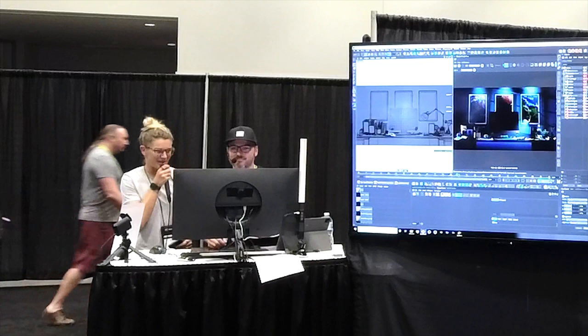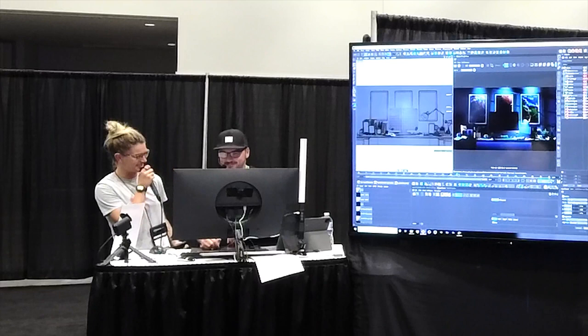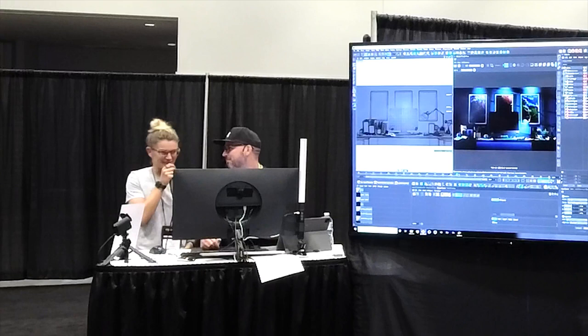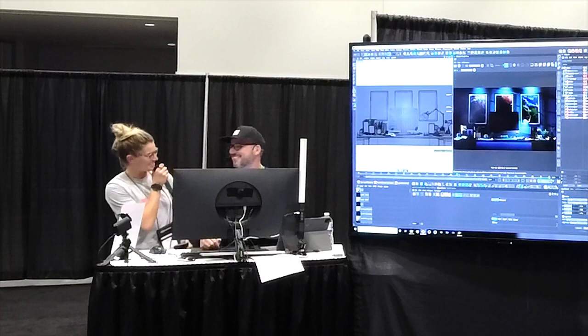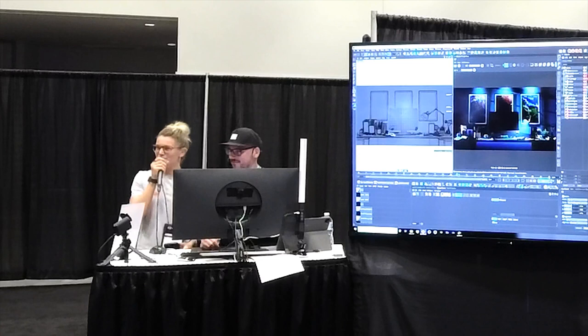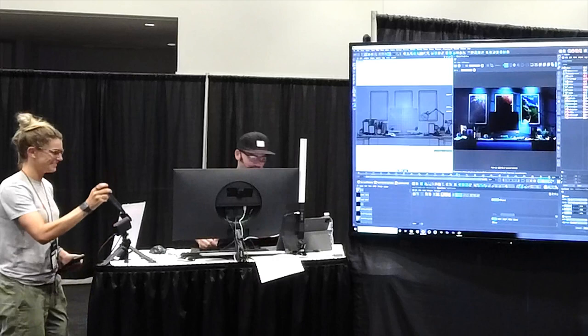Welcome back to the Maxon booth at Siggraph. I'm here with Canadian artist and designer Joey Camacho, also known as Raw and Rendered. We're in Vancouver, a previous hometown of his, and he's going to be breaking down a recent brand reveal that he's been working on — which I've seen and it's stunning. Everyone give it up for Joey, take it away.